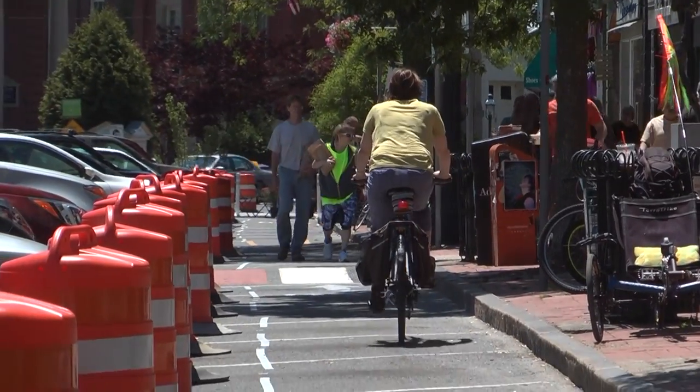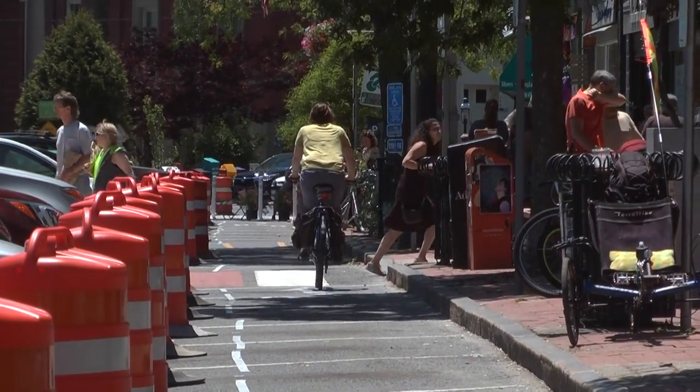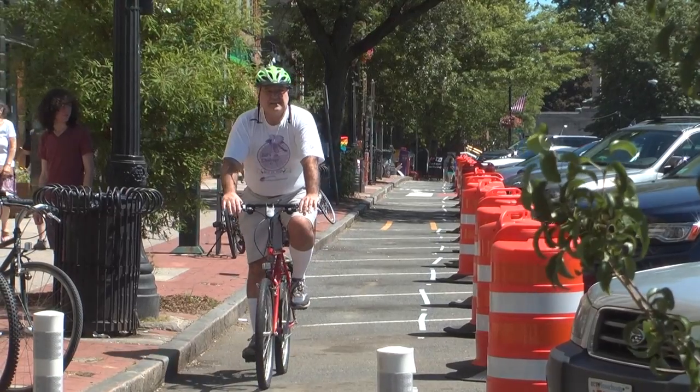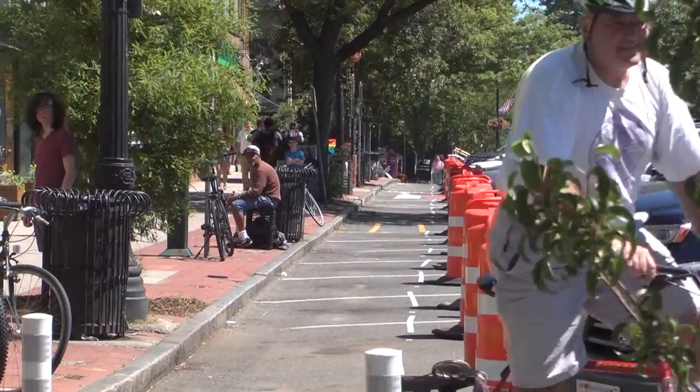The bike lane question is always going to be tricky on these very busy streets, but I do think that there are some sensible things that can be done to make it a little bit safer.